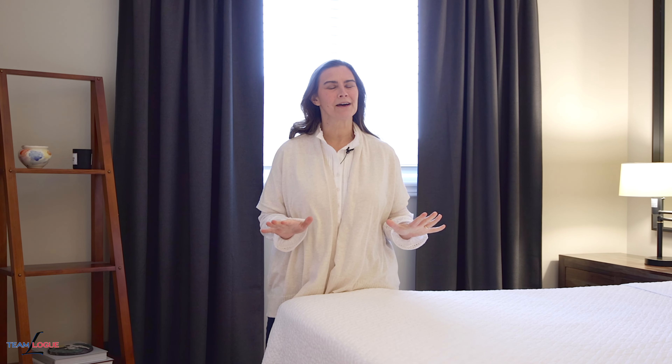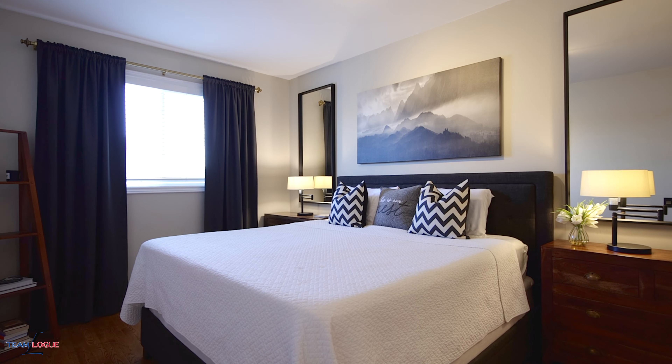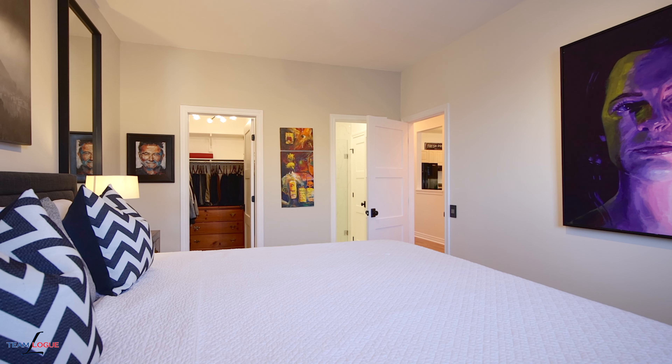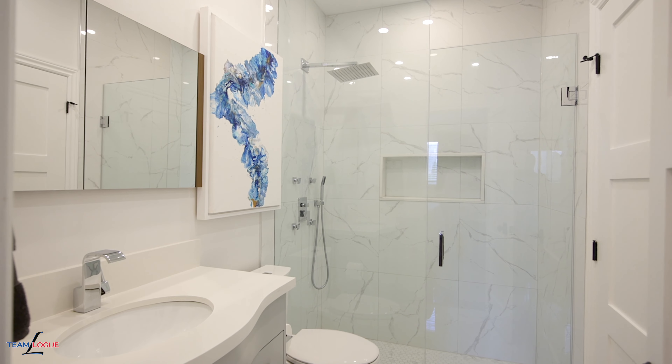If you want to live all on one main level, this Turnberry townhome features your primary bedroom right on your living level, featuring warm hardwood flooring, all new trim, beautiful doors and hardware, plus access to your completely redone bathroom.